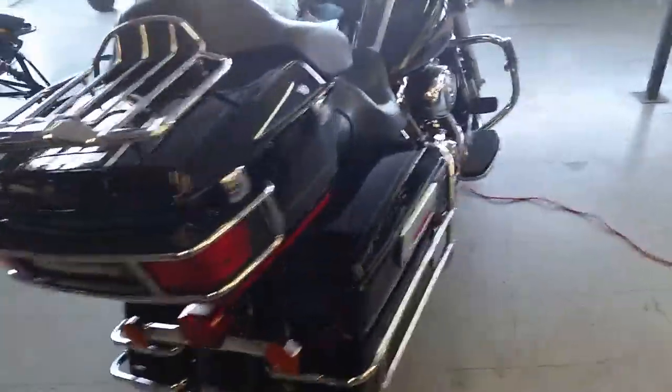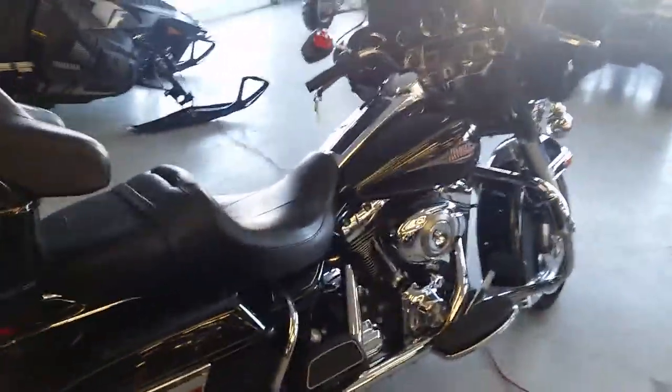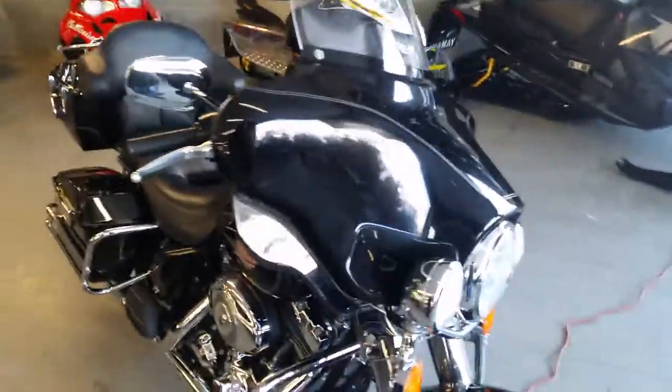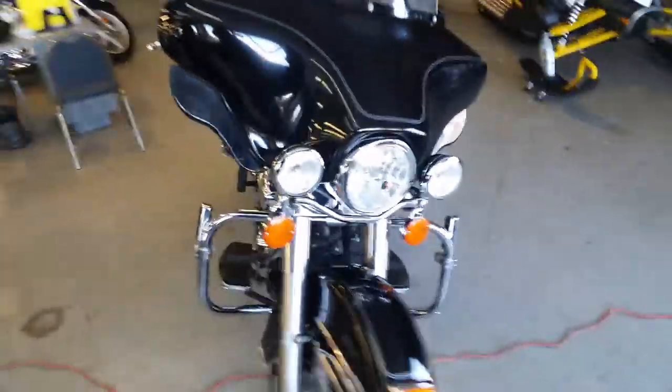It's in vivid black with pinstripe, it's a sharp clean bike as you can see from the video. CD player — this thing's loaded up with all the goodies. It's got highway bars with pegs. Super nice bike. You guys can hit the open road; this thing's going to move at $199 a month.